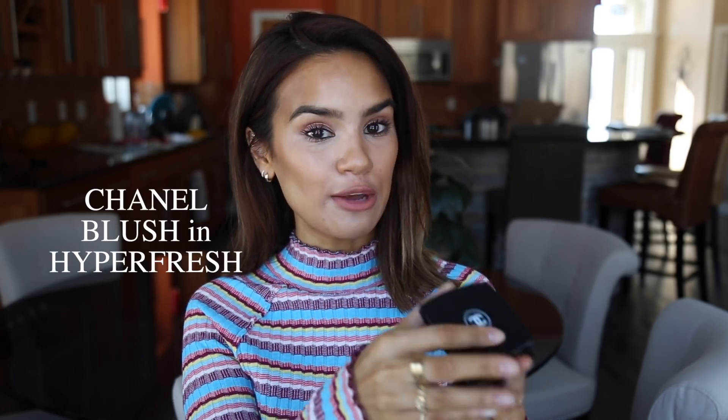Next favorite is Chanel's Blush in Hyper Fresh. It's so pink, but I love it — such a beautiful bright bubblegum pink. It's what I'm wearing on my cheeks today. It's super soft; you can barely see the pink at first, but you can really build it up to a bright poppy pink. I think this is going to look so good in the summertime when I have a deeper tan, and on deeper skin tones it could be just intoxicatingly beautiful. I never thought I'd like a color like this, but it gives you the most healthy, bright pink glow.